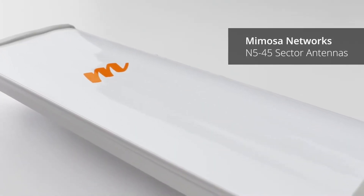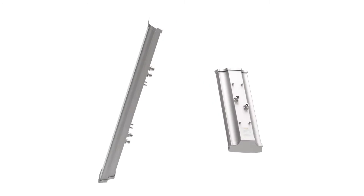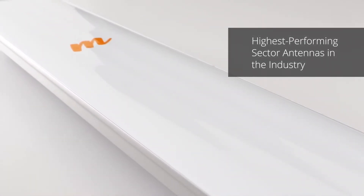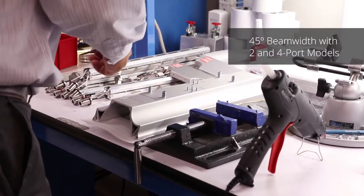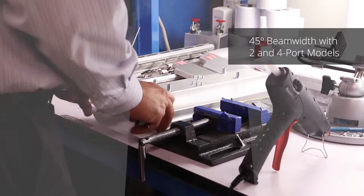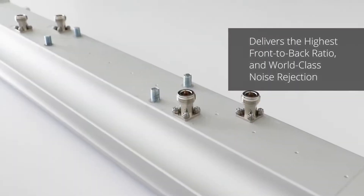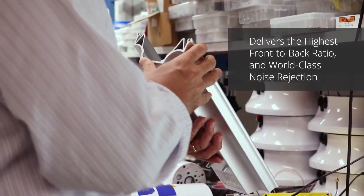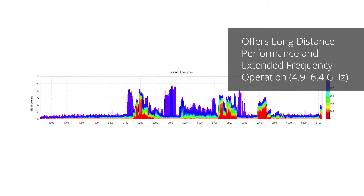Introducing the Mimosa N5 45X2 and X4, the highest performing sector antennas in the industry. Available in both 2 and 4 port models, these 45-degree sector antennas are custom engineered for a variety of multi-point applications, delivering the industry's highest front-to-back ratio for true 2X spectrum reuse, world-class noise rejection, long distance performance, and extended frequency operation from 4.9 to 6.4 GHz.